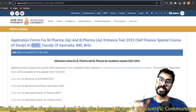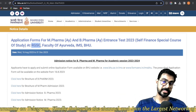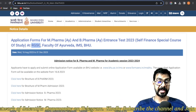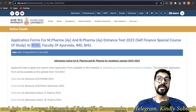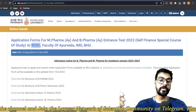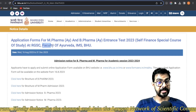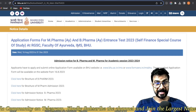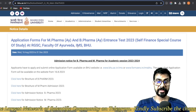Rajiv Gandhi South Campus is far away from the main campus of Banaras Hindu University — about 30 km away. You cannot commute daily. It is far from the main Ayurvedic campus. This course falls under the Faculty of Ayurveda, which is based at the main campus in IMS — Institute of Medical Sciences — BHU. So this course is governed by the Faculty of Ayurveda.